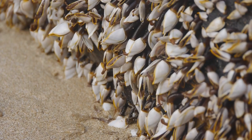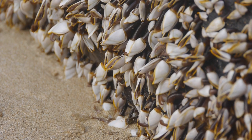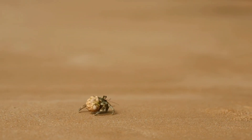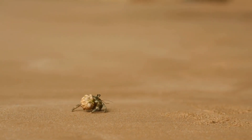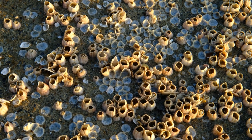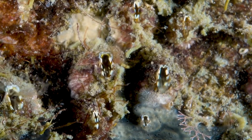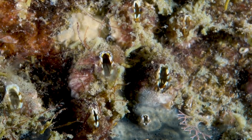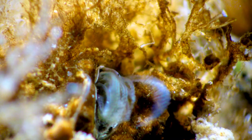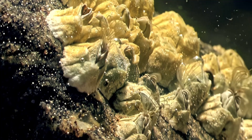So, what exactly are barnacles? Surprisingly, they're crustaceans — relatives of crabs and lobsters. Unlike their mobile cousins, barnacles spend almost their entire lives glued to one spot, usually on a hard surface. Once they attach, they build a tough calcium carbonate shell around themselves for protection. Barnacles feed by extending feathery appendages called cirri into the water. These act like little nets, capturing plankton and microscopic food particles drifting by. This filter-feeding method keeps them well-fed without ever moving an inch.